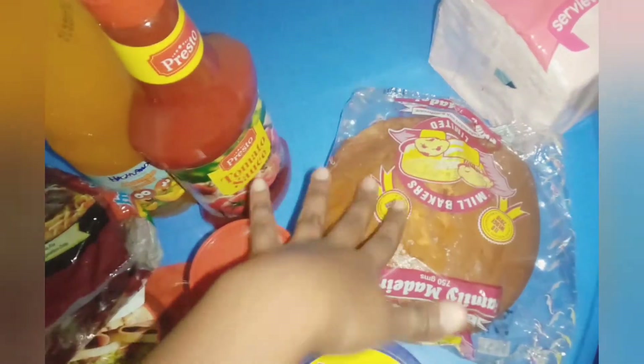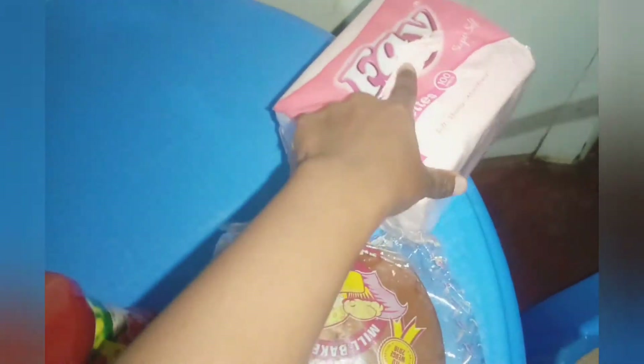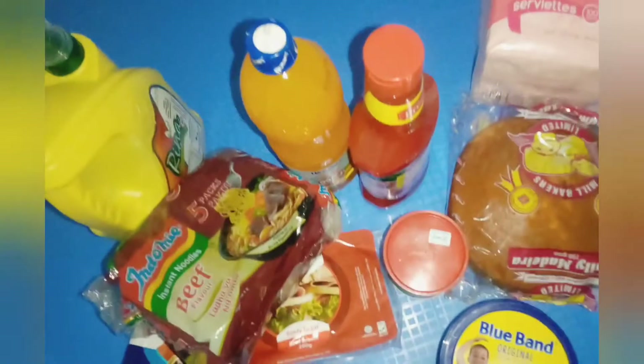I bought cake — you can never go wrong with cake. Cake plus juice plus kids, you can never go wrong. I also bought these — I've already opened them. They usually retail at 85 shillings but they were retailing at 55 shillings, so I decided to grab those.